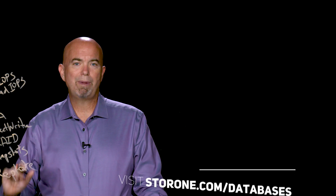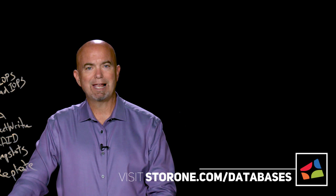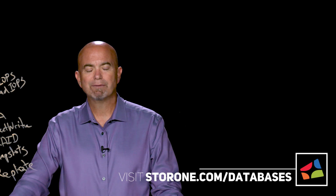To learn more about StoreOne for databases, go to storeone.com/databases, and you'll see all the information right there.